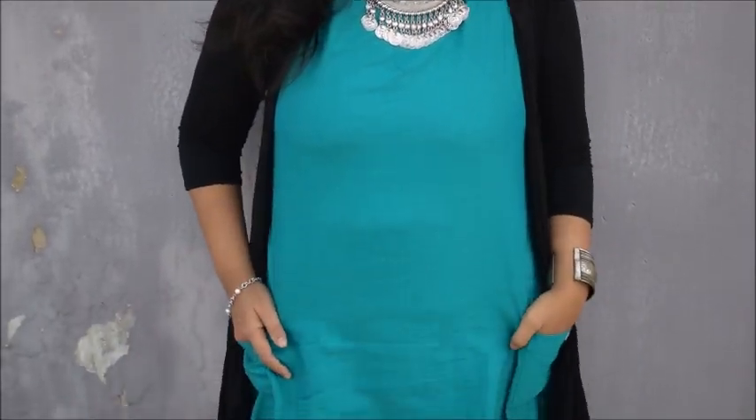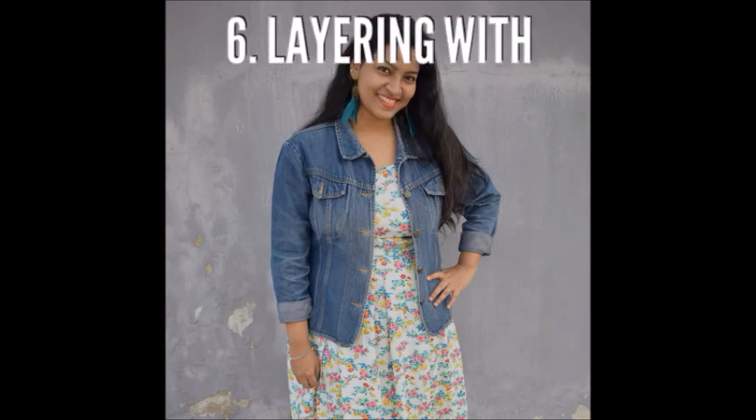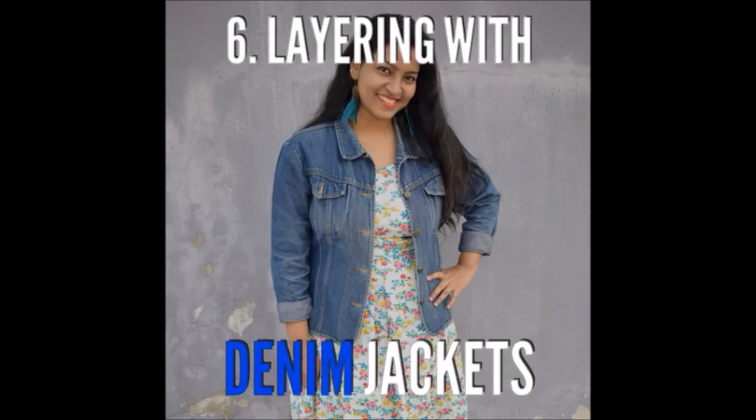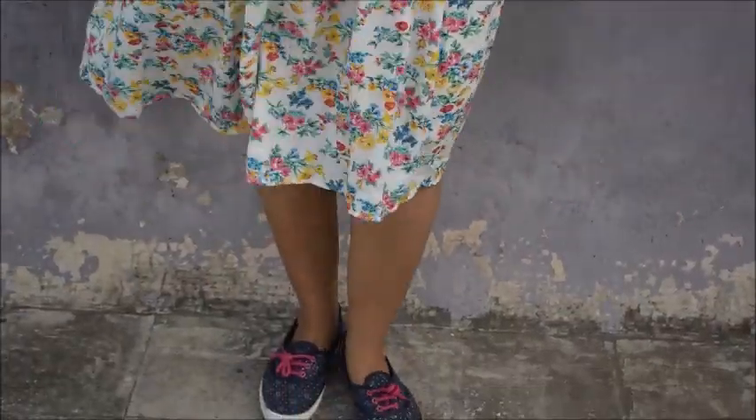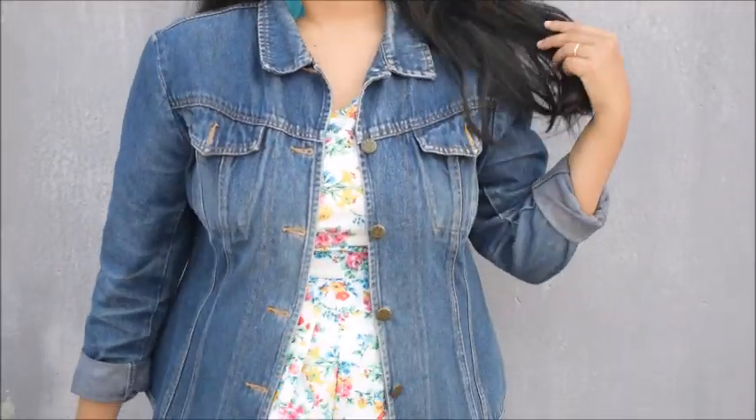The last look is layering with denim jackets — a beautiful, trendy look you should definitely try. A denim jacket is a must-have. Layering is something everyone should try, whether you're on the curvier side or the skinnier side — it looks flattering for every body type. Especially for curvier girls, it makes you look slimmer, so try layering your clothes and you will love it.